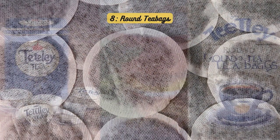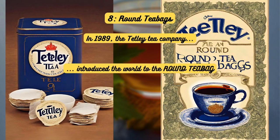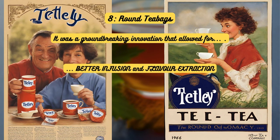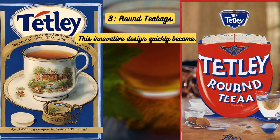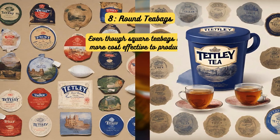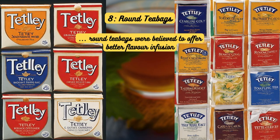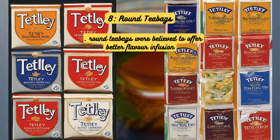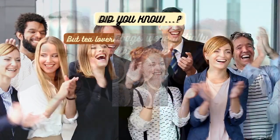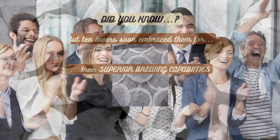Round tea bags. In 1989, the Tetley Tea Company introduced the world to the round tea bag, a groundbreaking innovation that allowed for better infusion and flavor extraction. This innovative design quickly became a favorite among tea lovers everywhere. Even though square tea bags were more cost-effective to produce, round tea bags were believed to offer better flavor infusion. Did you know? Round tea bags were initially met with skepticism, but tea lovers soon embraced them for their superior brewing capabilities.